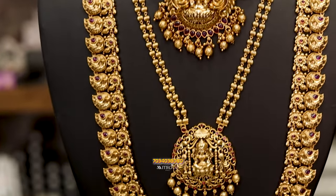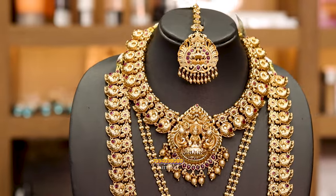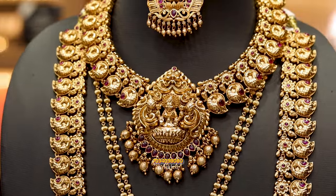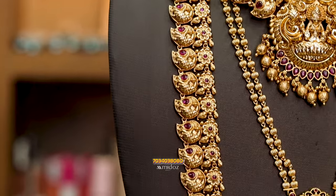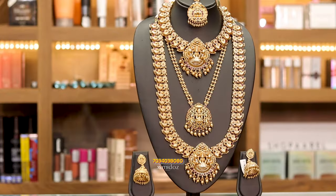First, we have to set the ornaments for Hindu brides. We have to set the wedding. Now, we are going to have a single item here. I am going to show the main item in this design, and now we have to set the ornaments. It takes such a large size, and this is the overall look of these ornaments.